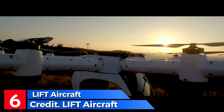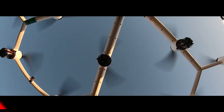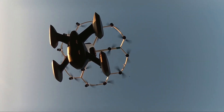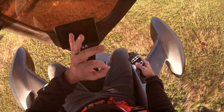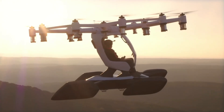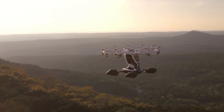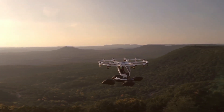Introducing Lift Aircraft, a pioneer in electric vertical takeoff and landing technology. Their flagship creation, the Hexa, is a user-friendly, six-rotor electric VTOL aircraft that can carry up to six passengers. Safety is a priority, with features like a ballistic parachute for emergencies. Lift Aircraft plans to make the Hexa available to the public in 2024, and is also developing a range of other electric VTOL aircraft, including personal two-seaters and larger cargo carriers.